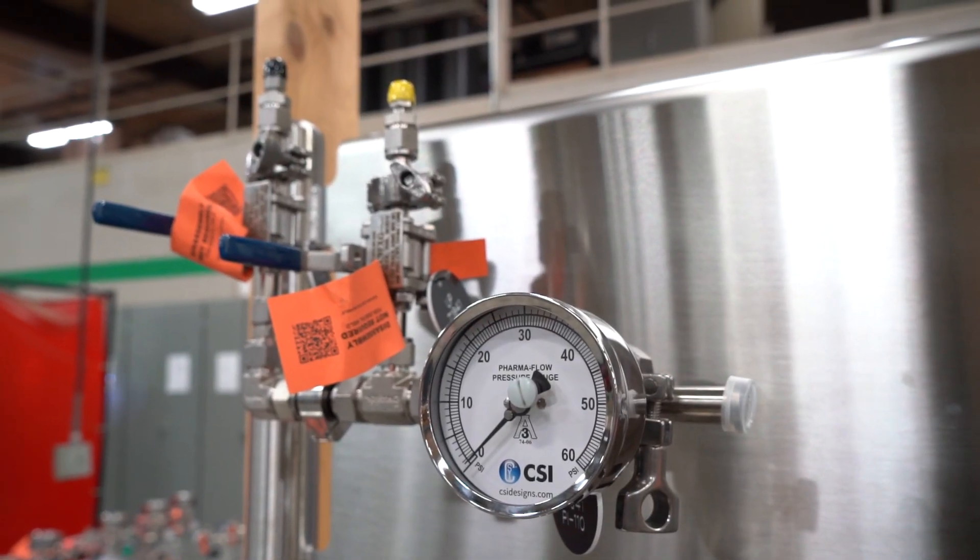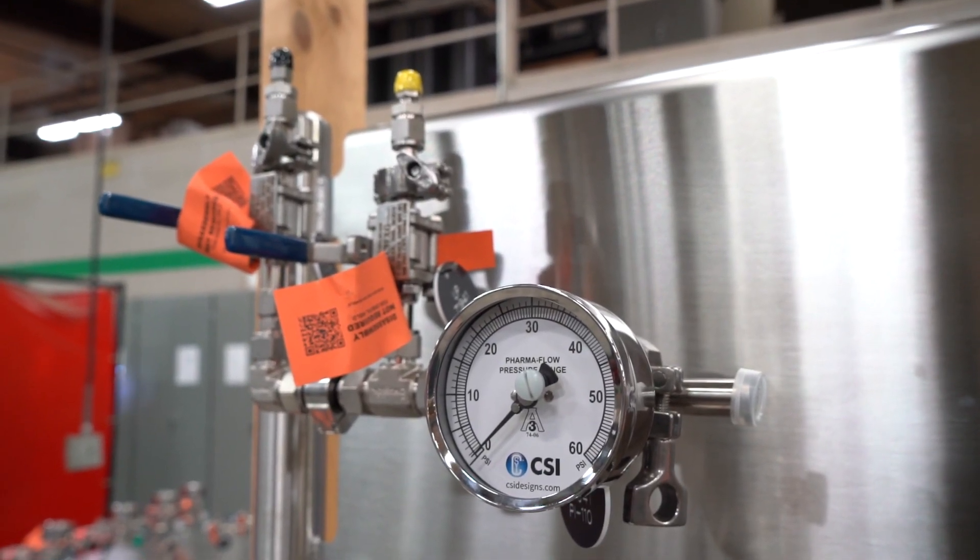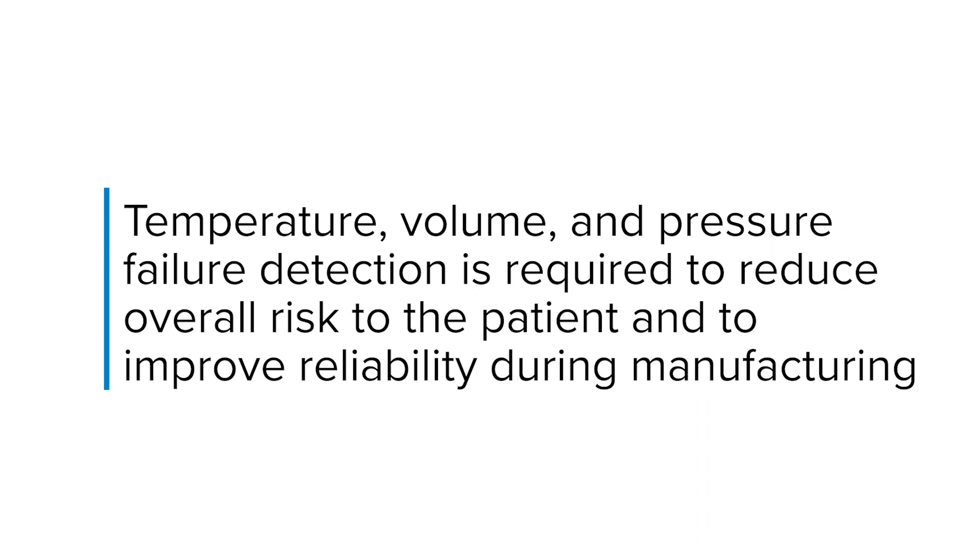Operators rely on instrumentation data to ensure compliance. For example, temperature, volume, and pressure failure detection is required to reduce overall risk to the patient and to improve reliability during manufacturing.